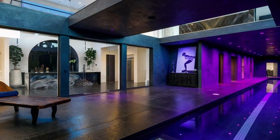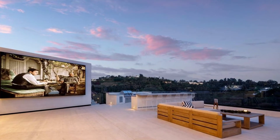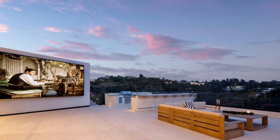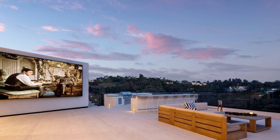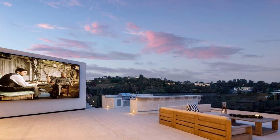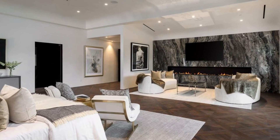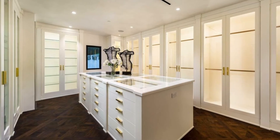The resort-like yard features multi-level patios, a 75-foot infinity-edge pool and spa, a weatherproof Samsung wall, and an outdoor kitchen all enveloped by views.